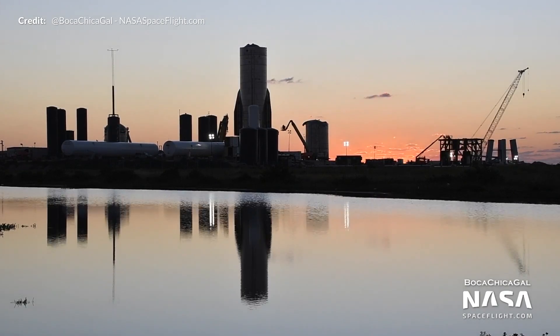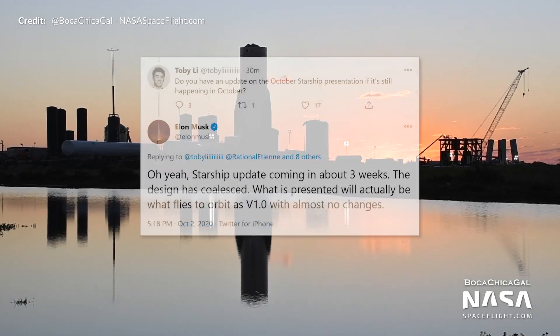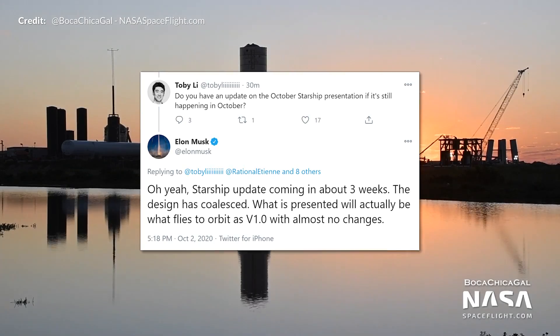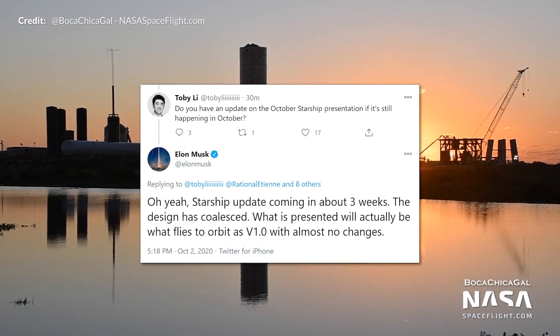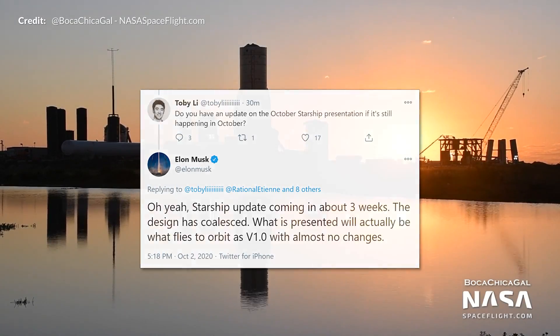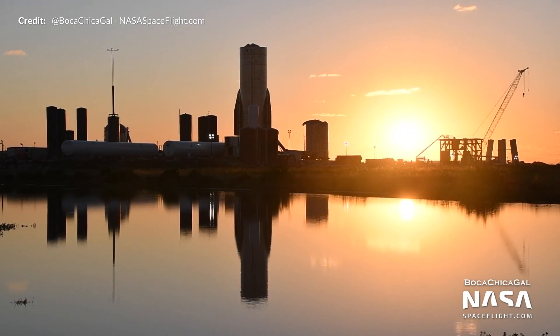We should be getting much more information in a few weeks because Elon tweeted yesterday that the Starship update is coming in about 3 weeks time. He also said the design has coalesced and that what is presented will actually be what flies to orbit as version 1.0 with almost no changes. That announcement alone is incredible.